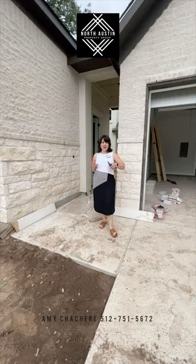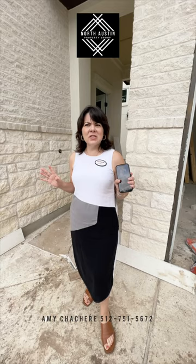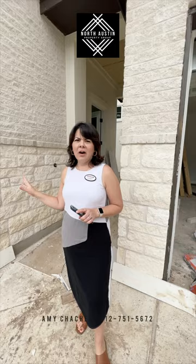Hey, Amy Sacher with North Austin Property Group REMAX One, and we are out here in Georgetown taking a look at the brand new Cidderley Cottages in Parmer Ranch. I am just so amazed — it is such a beautiful, peaceful setting. The trees are gorgeous, and I am in love with this house that is available. Let's take a look.